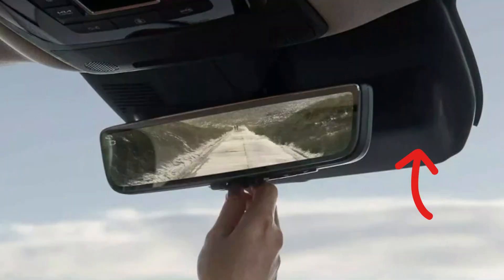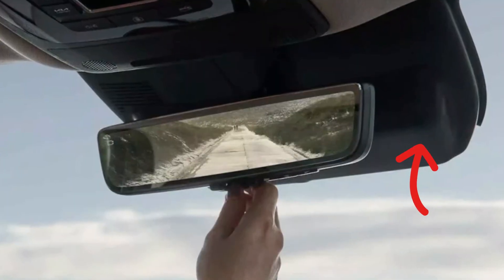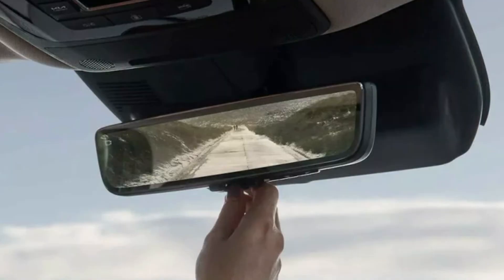Hyundai and Kia radars and cameras aren't necessarily bad, but there have been issues with the camera module overheating. You may take off the plastic cover from the camera unit and carefully check the temperature with your hand whenever you see this warning.